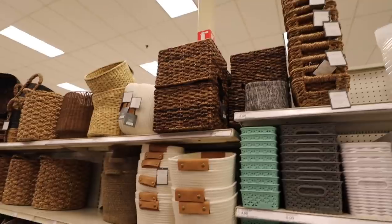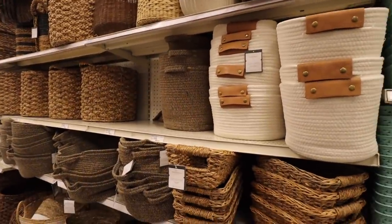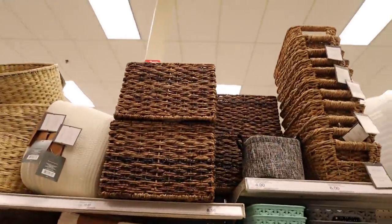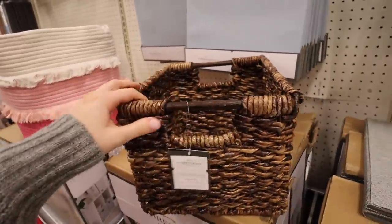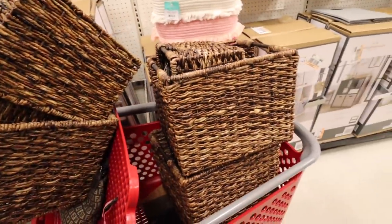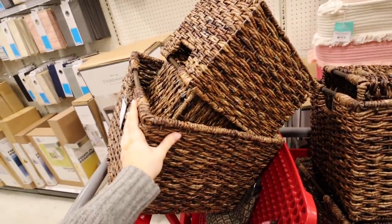Made it to Target! I'm going with this shade — I like these baskets, they're actually really nice and I like the look of them. And they're 10% off too! This is what I'm grabbing — I think this will be great for my office closet.